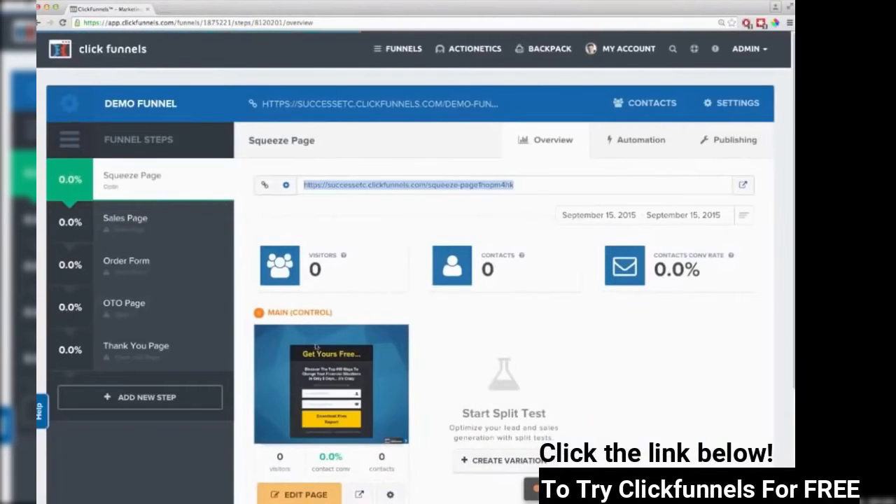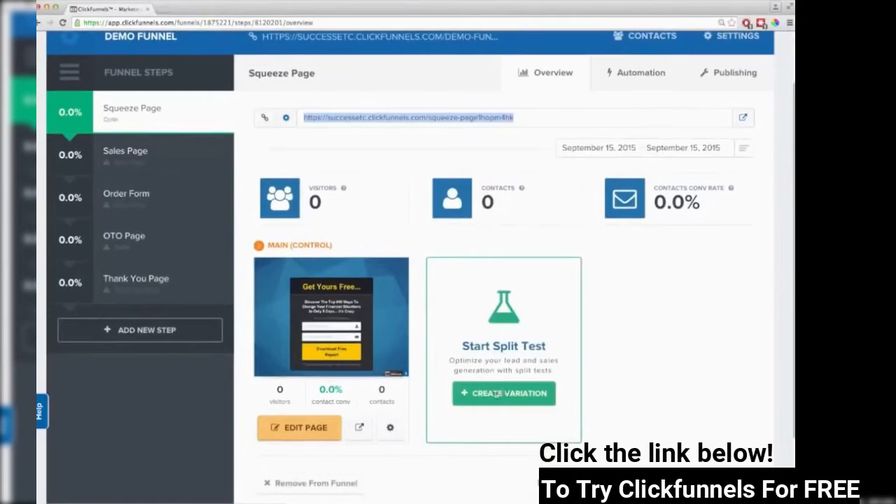Now you can see right here it shows me the actual page. As I start driving traffic into this funnel, I'll be able to see in real time how many visitors hit this page, how many people joined my list, and what my conversion rates are — which is really nice because you can figure out if this page is working or not. I can also quickly click a button to set up a split test if I want to try two different versions of the page. In the past, split tests were always so hard; now in ClickFunnels it's really easy. I'm going to go ahead and edit this page.